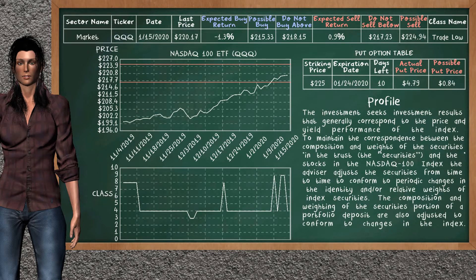We show you the NASDAQ 100 ETF and it belongs to the trade low class. Our analysis shows you a mild opportunity to sell. We are expecting a sell return of 0.9%. This top opportunity has a minimum sell price of $217.23, but we expect a possible sell price of $224.94. On the put option table, NASDAQ 100 ETF has a striking price at $225. The actual put price is at $4.79, but we expect a possible put price at $0.84.